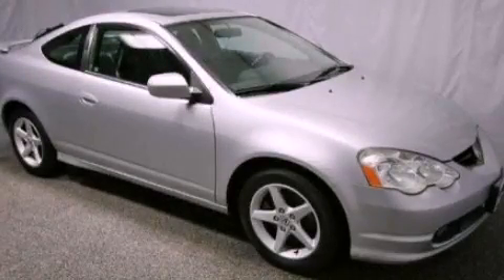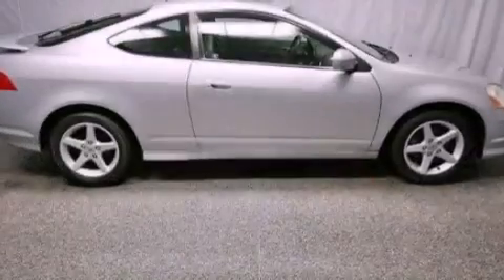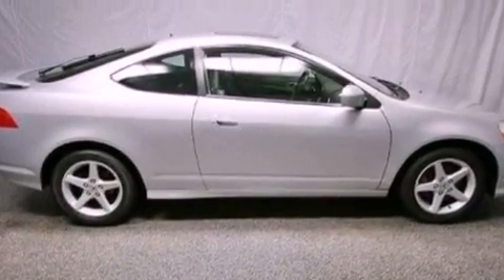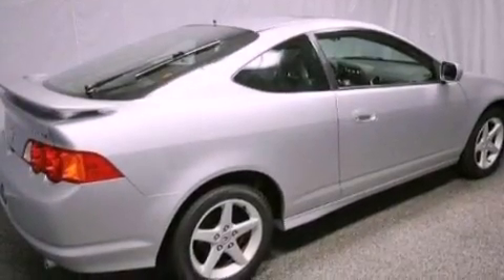This is a 2003 Acura RSX, as comfortable on the track as it is on the streets. It features a 2.0-liter four-cylinder engine and a manual transmission.